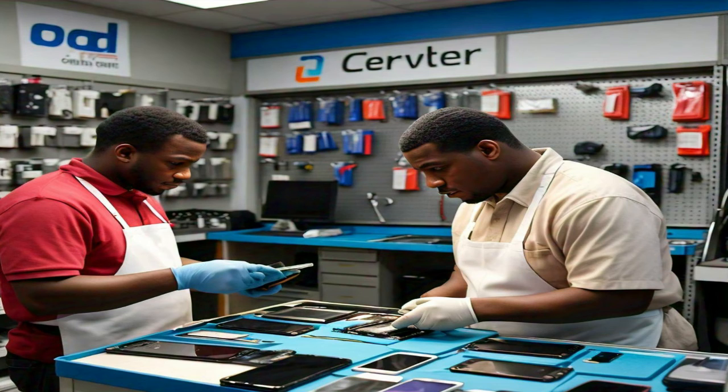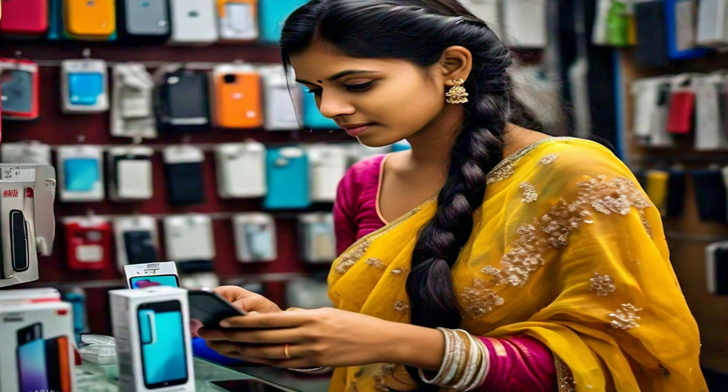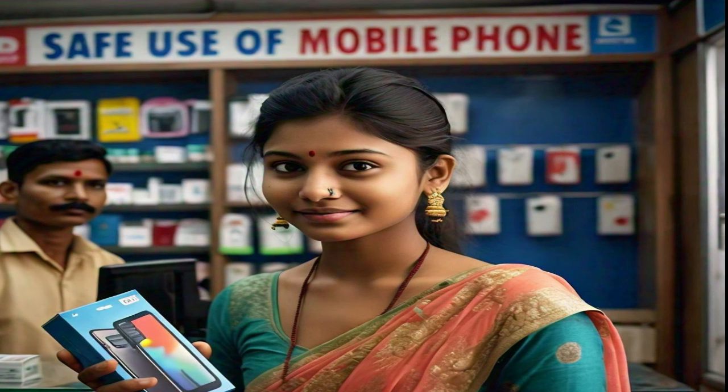You can also reduce the chances of phone explosion by keeping the phone away from water and liquid. If there is any problem in your smartphone, go to an authorized service center. Apart from this, while buying the phone, definitely check its quality, and always keep the phone updated.